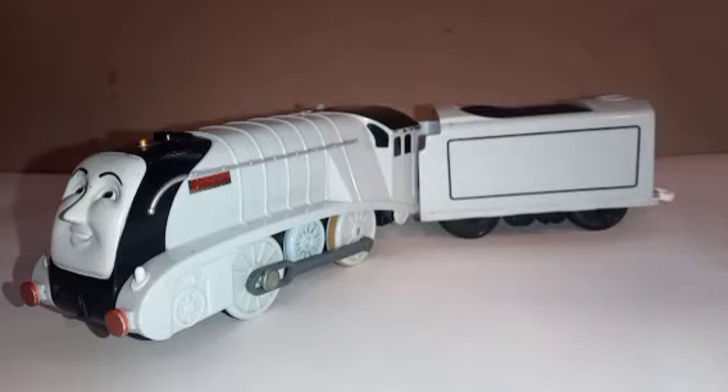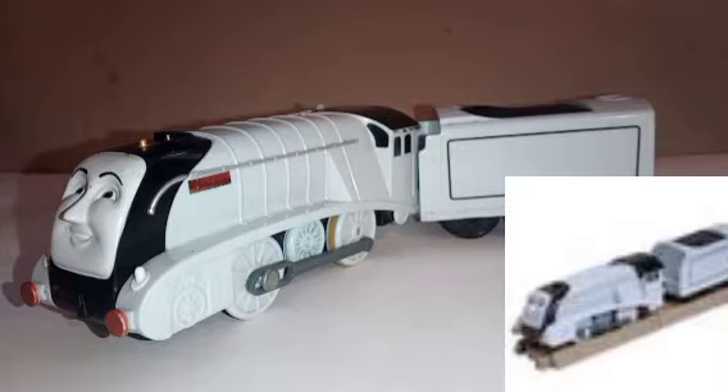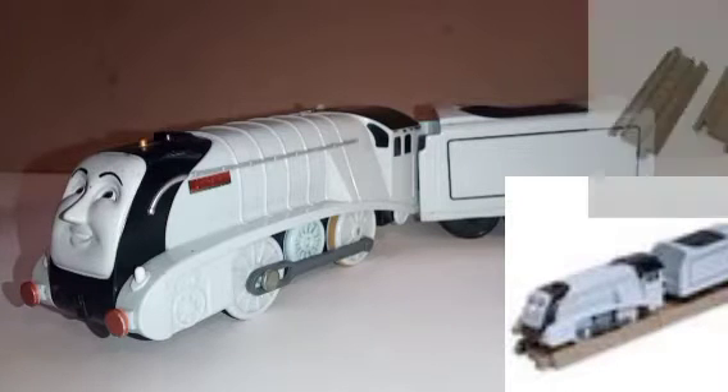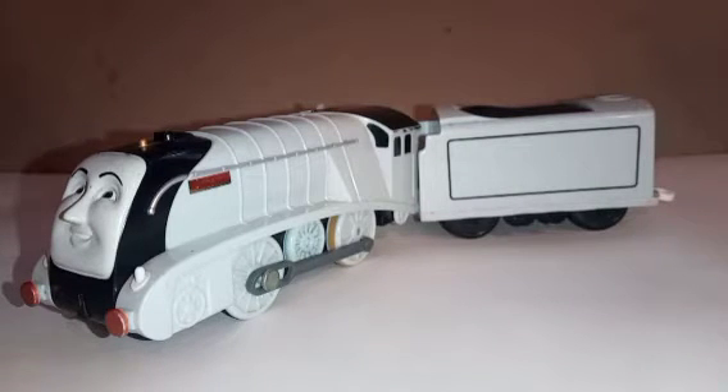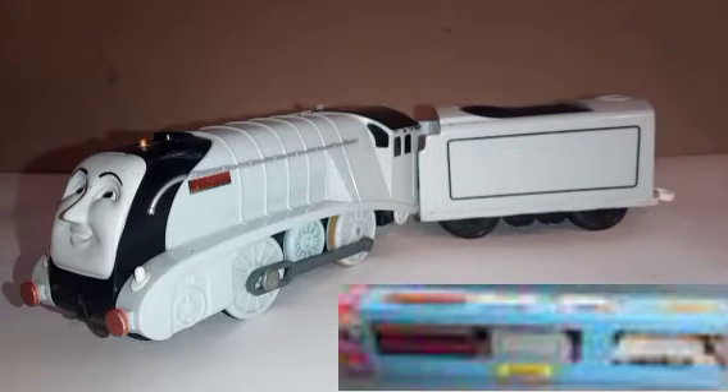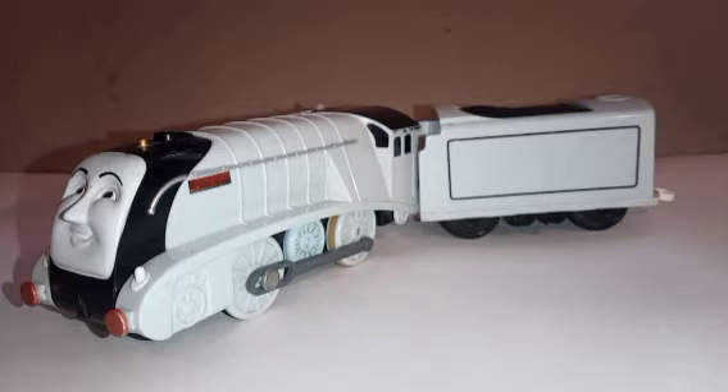The Hit Toy Company in 2007 would release it but with two half straights of the new style of track as shown on screen now. Spencer was also sold in that same era just with the Duke and Duchess's coach. And Tomey Trapmaster would release in Europe this Spencer in 2008 with the coach again.